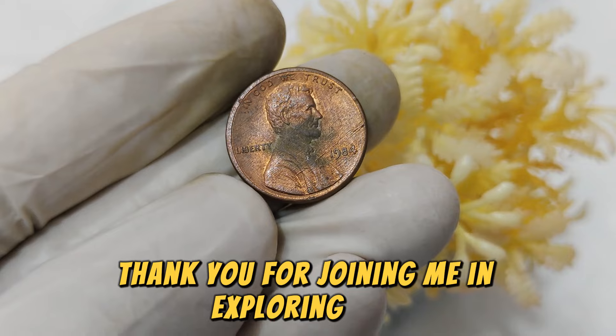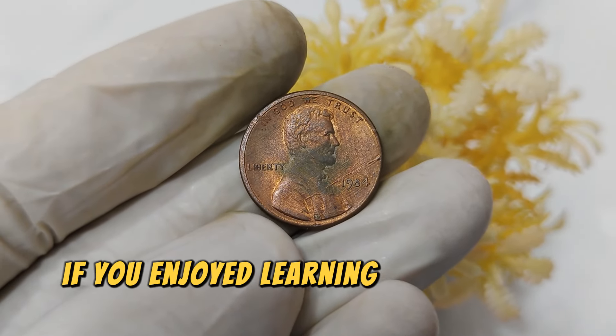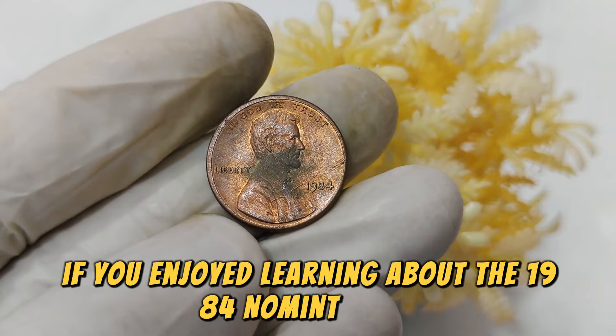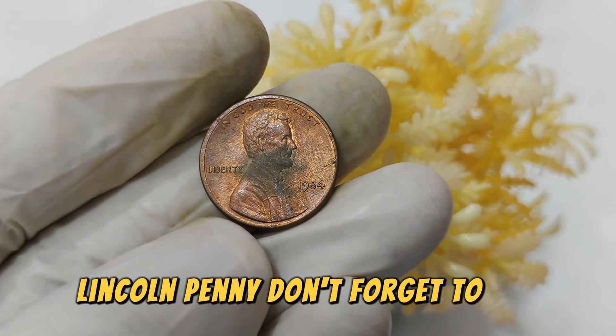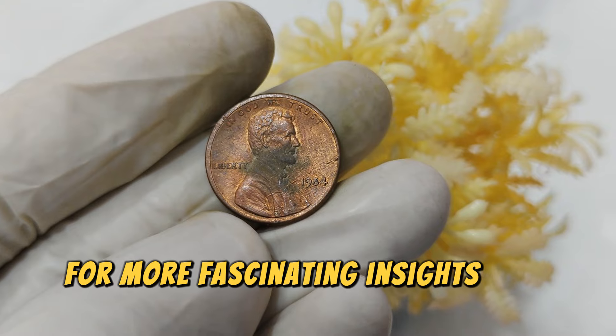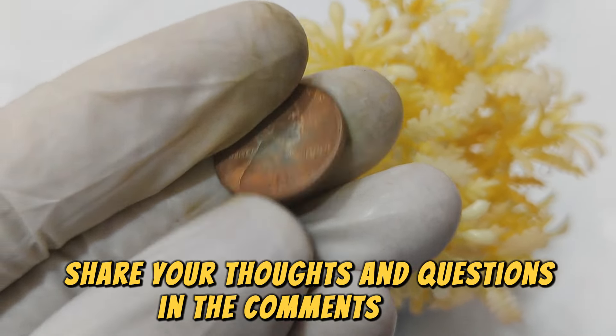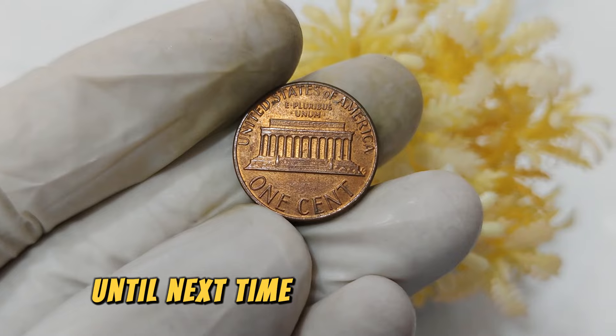Thank you for joining me in exploring this captivating piece of numismatic history. If you enjoyed learning about the 1984 No Mint Mark Lincoln penny, don't forget to like, subscribe, and hit the bell icon for more fascinating insights into valuable coins. Share your thoughts and questions in the comments below. Until next time, happy collecting!